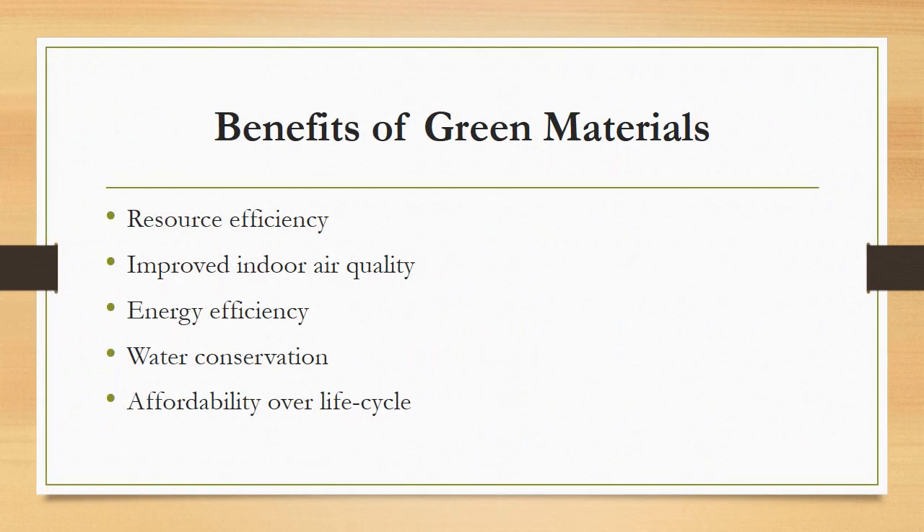What are the benefits of green materials? The main themes are resource efficiency, improved indoor air quality, energy efficiency, water conservation, as well as affordability over the lifespan of the building in terms of cost.